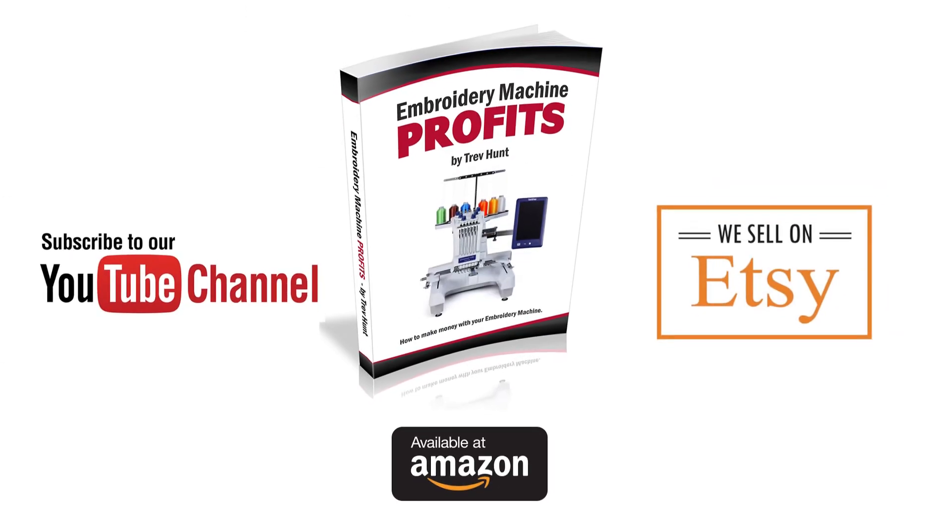If you enjoyed this video, please give it a thumbs up, leave a comment, and consider subscribing to the channel. Embrocraft has an embroidery design store on Etsy — if you need any designs for your next project, you'll find a link to the store in the video description. Thanks for watching.